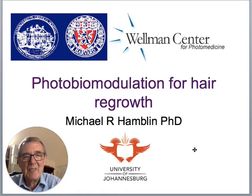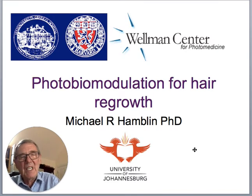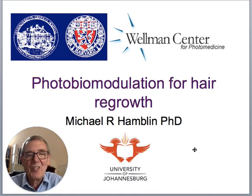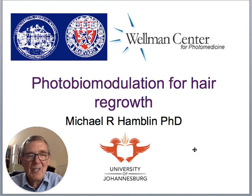Hello everybody. My name is Michael Hampton. For 25 years I was a Principal Investigator at the Wellman Center for Photomedicine at Mass General Hospital and an Associate Professor at Harvard Medical School. Recently retired from there, I'm now affiliated with the University of Johannesburg in South Africa. I've been working on photomedicine — the use of different kinds of light to treat all sorts of diseases. What I'd like to tell you about today is photobiomodulation, and specifically its use for hair growth in cases of alopecia.